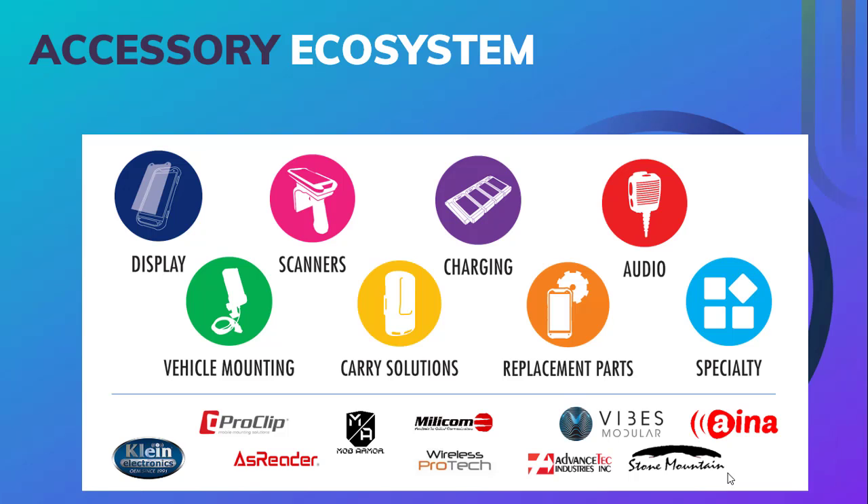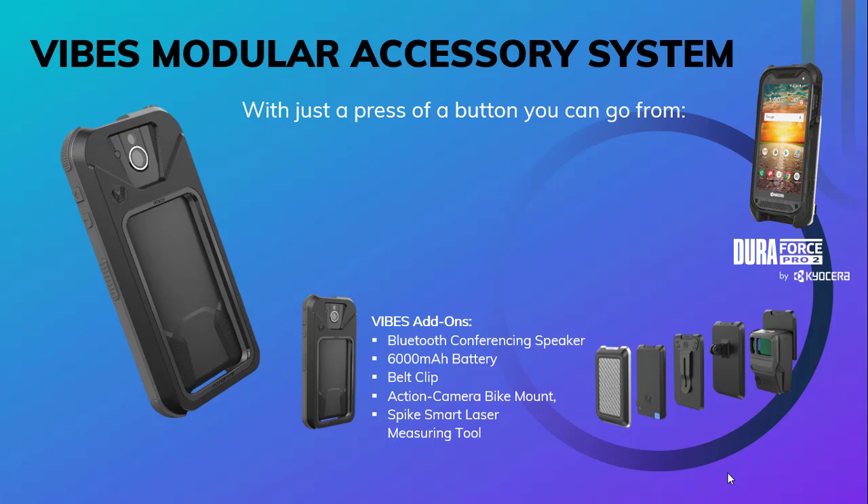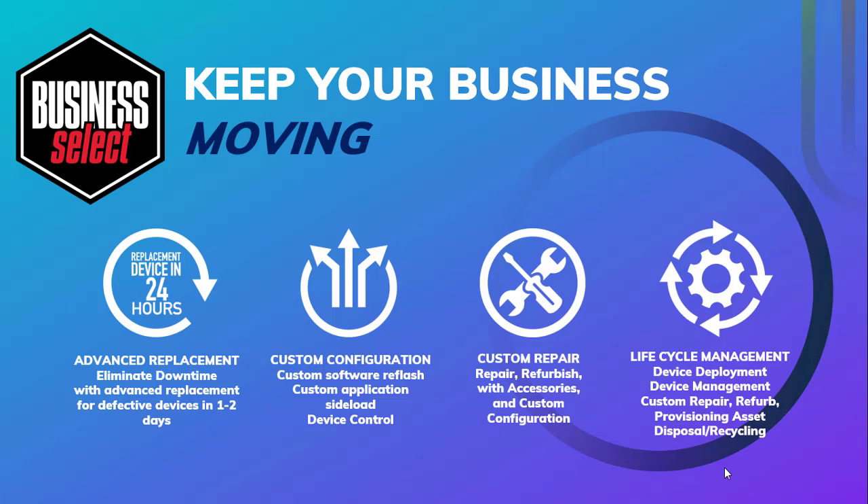The third part of the total solution is accessories. Businesses have many different needs and challenges, and device accessories help solve problems and eliminate the need for additional equipment. Solutions such as Bluetooth scanners and mobile printers eliminate the need for additional handheld scanners. Headsets and remote speaker microphones in conjunction with PTT eliminate the need for two-way radios, and vehicle mounting solutions solve the need for DOT compliance. We have many accessory vendors to address common solutions and support all verticals. One example of such an accessory is the VIBES modular accessory system, which allows plug-and-play options such as a Bluetooth conferencing speaker, extended batteries, belt clips, different vehicle mounts, and a smart laser measuring tool.